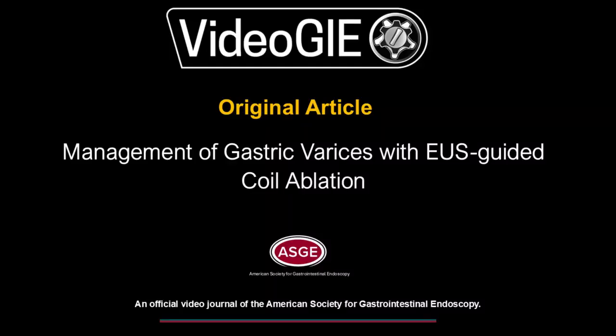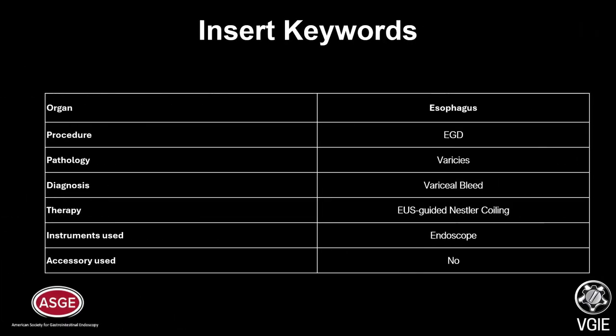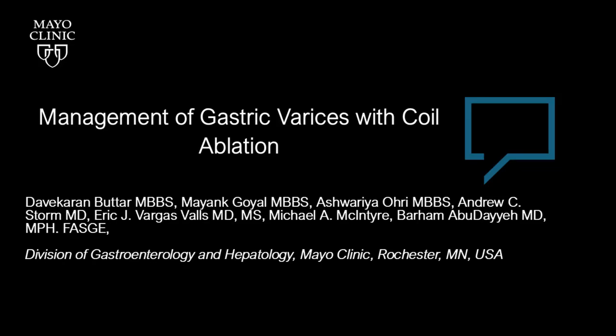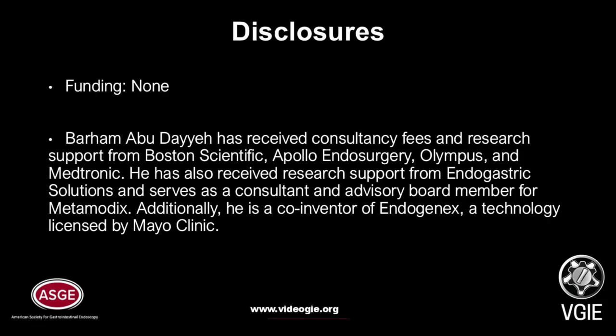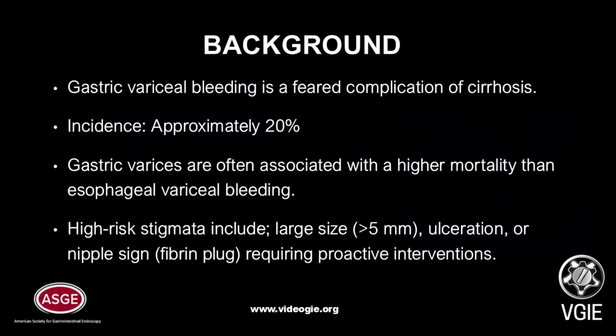Management of gastric varices with EUS-guided coil ablation. Gastric variceal bleeding is a feared complication of cirrhosis. Compared to esophageal varices, gastric varices are less common and occur in approximately 20% of cirrhotic patients. They are often associated with higher mortality than esophageal variceal bleeding.